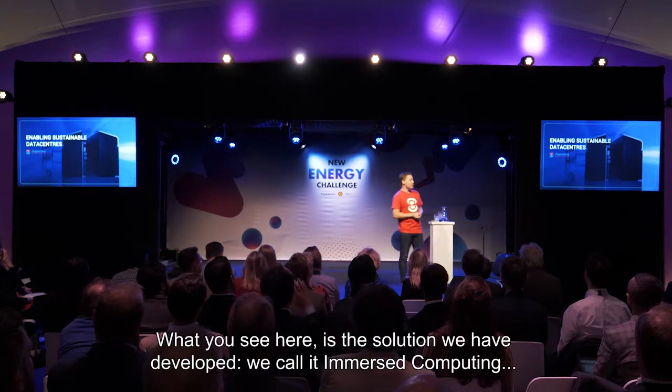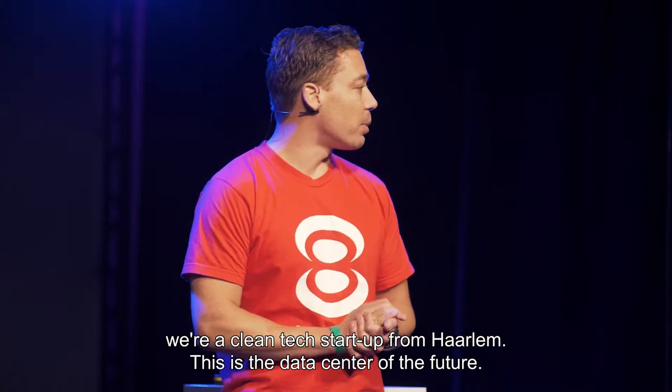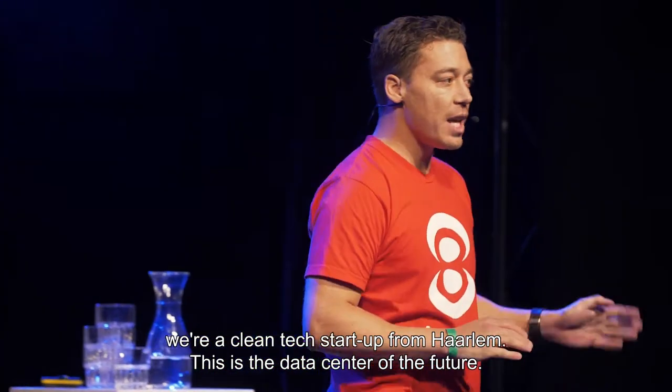What you see here is the solution we have developed. We call it Immersed Computing. We're a clean tech startup from Haarlem. This is the data center of the future.